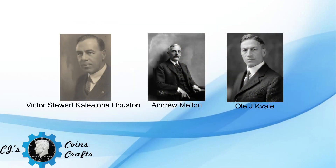Legislation was introduced into the House of Representatives by the Territory's Delegate to Congress, Victor Stewart Kailoa Houston, on December 5th, 1927. It was referred to the Coinage Committee, which held hearings on January 23rd, 1928. Delegate Houston appeared in support of his bill and, to the surprise of committee members, had gotten a statement from Treasury Secretary Andrew Mellon stating that Mellon would not oppose the bill.